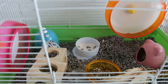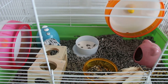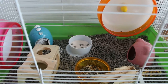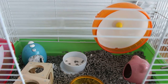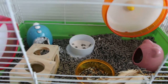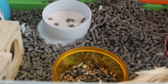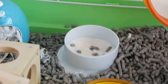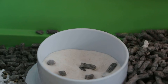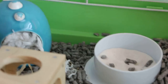Now this cage is overly generous and cluttered with too many houses. Basically one will do, plus the exercise wheel and the food bowl. The sand bath bowl may be given maybe once a week for the sand bath; if not, the hamster will do nicely without it.